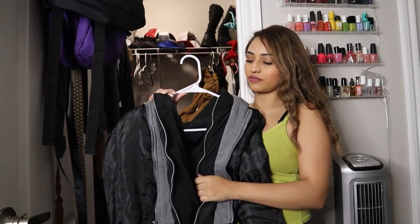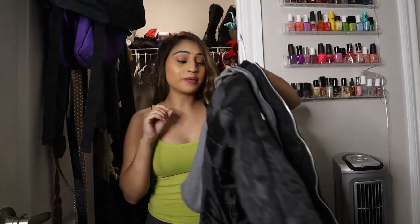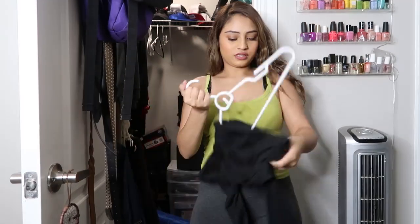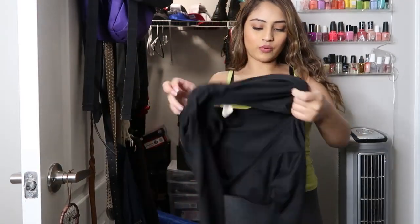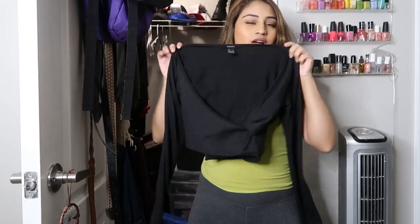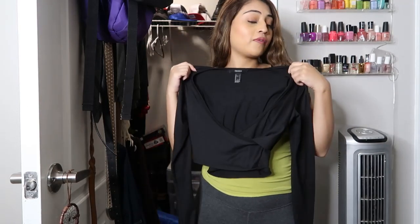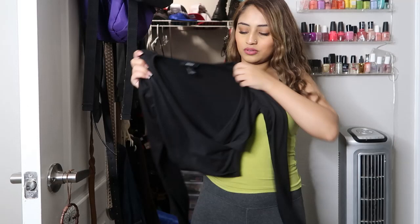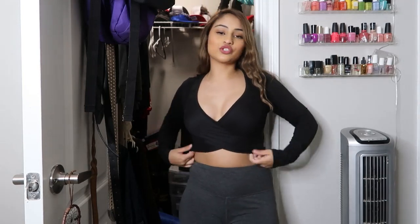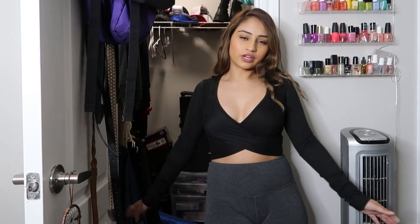This two-piece set from Shein — keeping. This black top, I want to see if it fits because I'm a little concerned. I feel like it's a little too crop. Let me try it on. Here's the top — it's not ugly at all, it's just very short. If I were to keep this I would have to wear it with high-waisted leggings like these or some high-waisted pants. Should I keep?